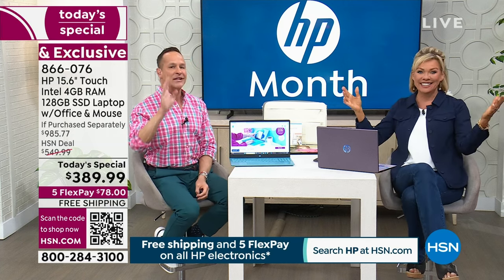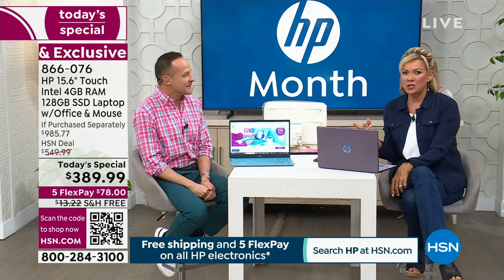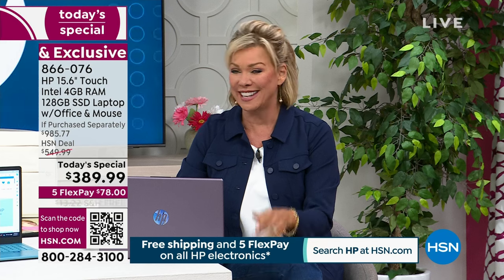Touch screen is what changes everything and elevates the price — in any electronics store, touch screen is the top-tier price point. Here at HSN, we deal direct with HP and buy a lot of laptops. We've already moved almost 3,200 units today. We don't have a ton, particularly in lavender.